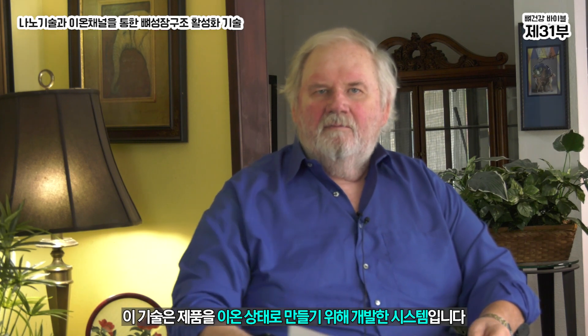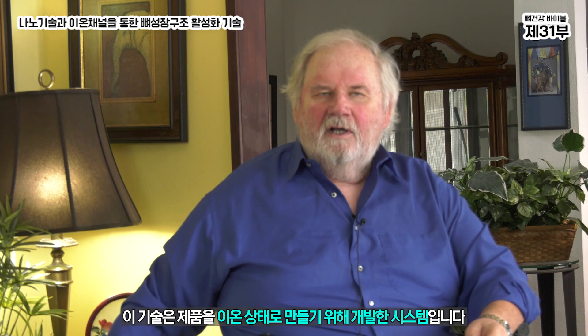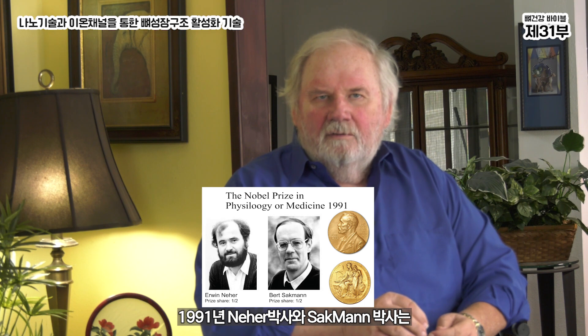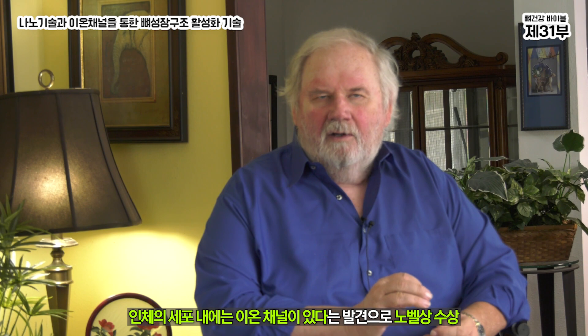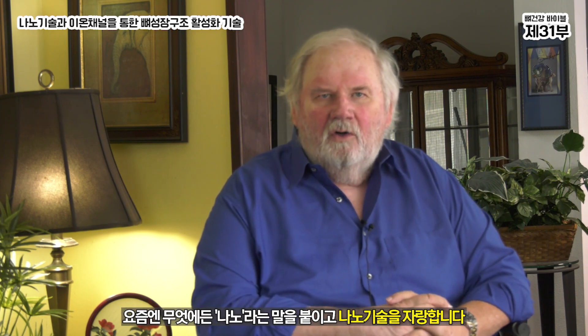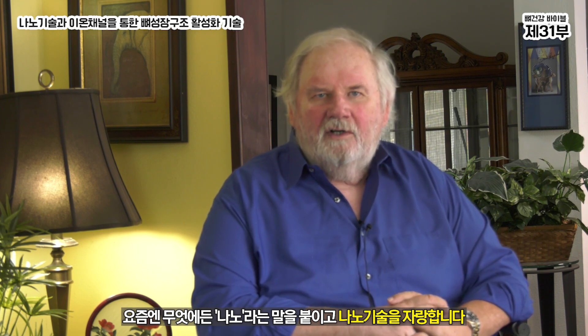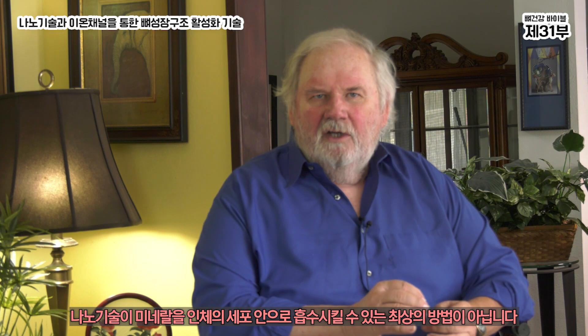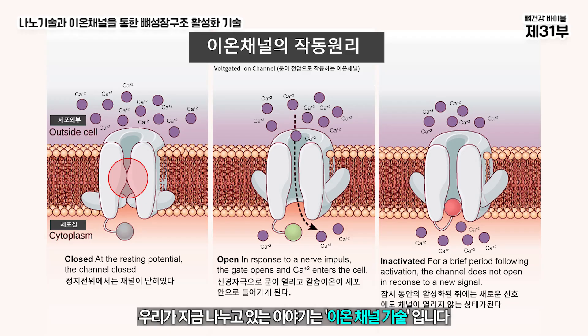Bone Growth Matrix Activating Technology is a system that we've developed to create products that are in the ionic state. Being in an ionic state is very important because we go back to previous information given to you about the 1991 Nair and Sackman information about ion channels within the human body.